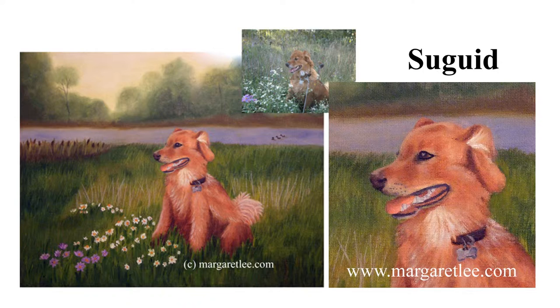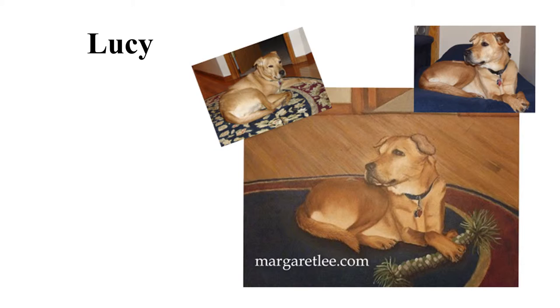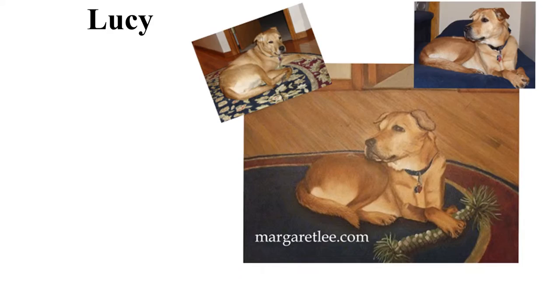Lucy is shown with her reference photos. I use the basic background with the rug, eliminating the intricate pattern to focus more on Lucy. Her rope toy was added for more interest. This is a close-up of Lucy.